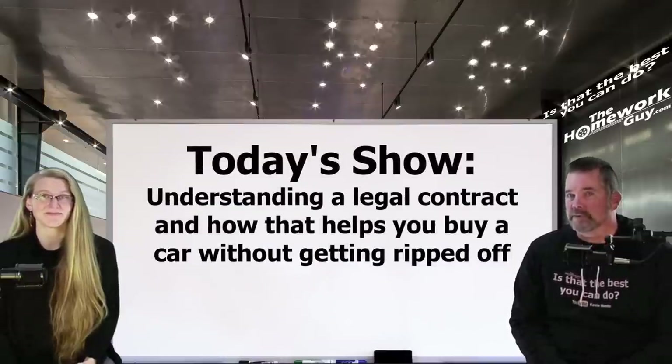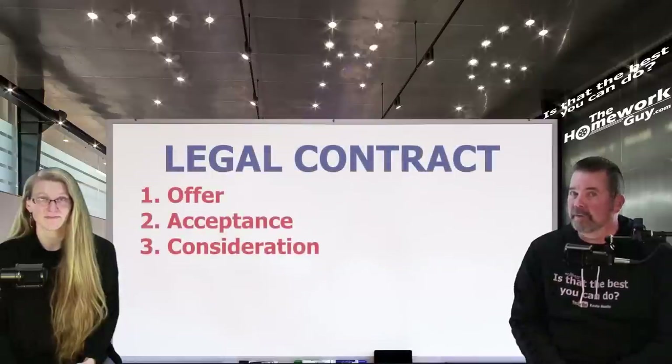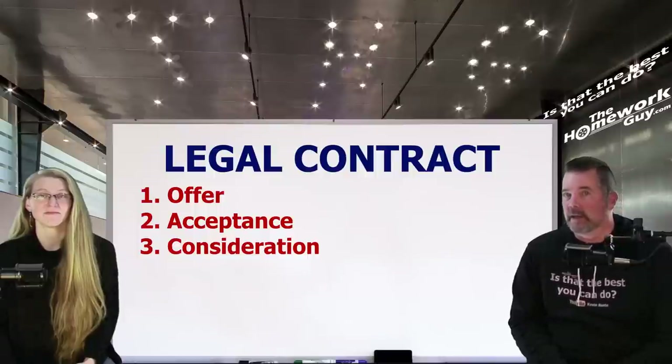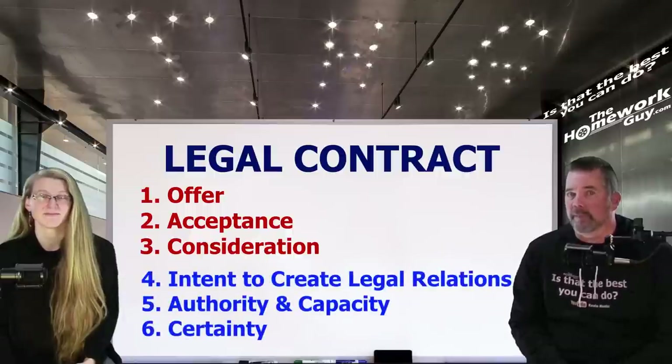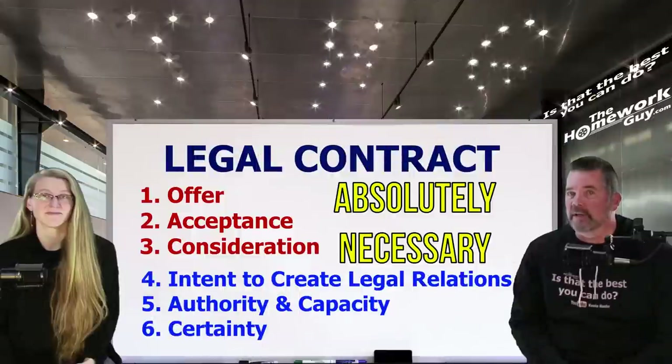There are a number of components to a legal contract that you must understand. They include: one — offer; two — acceptance; and three — consideration. Those are the big three. But there are also these categories: intent to create legal relations, authority and capacity, and certainty. More on these last three in a moment. These essential contract elements are absolutely necessary to make a contract legally binding.